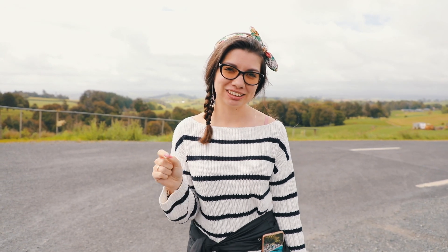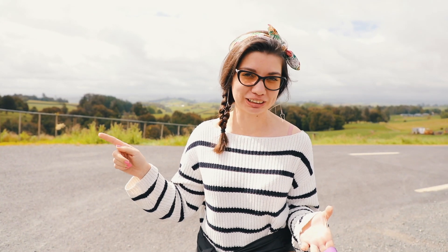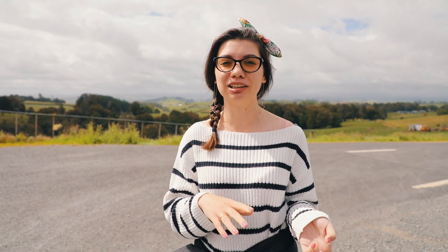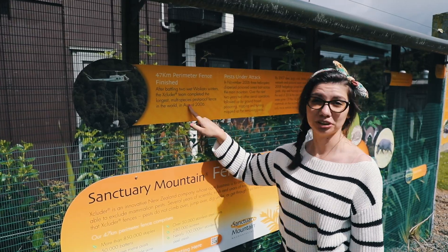Day two starts with a visit to Maungatautari Scenic Reserve. It's the largest fenced reserve in the world, and we're going to learn more about the bees and birds who live here and enjoy some beautiful views. We'll find out more very soon.